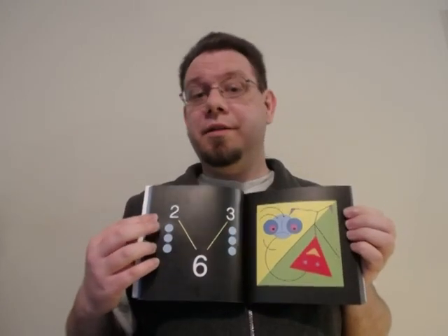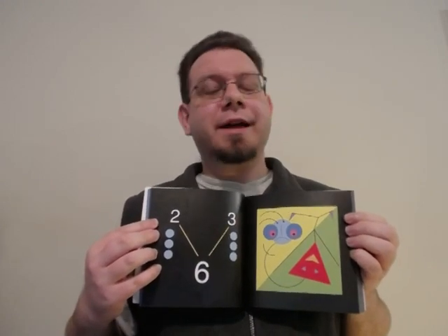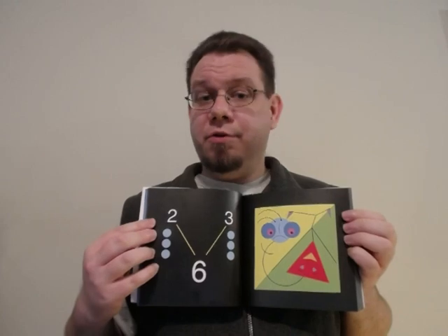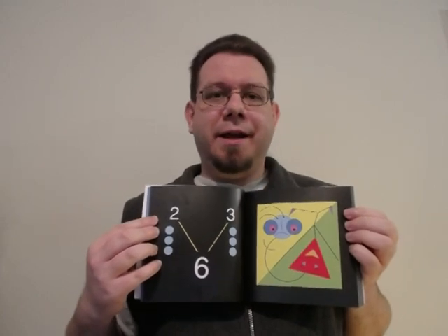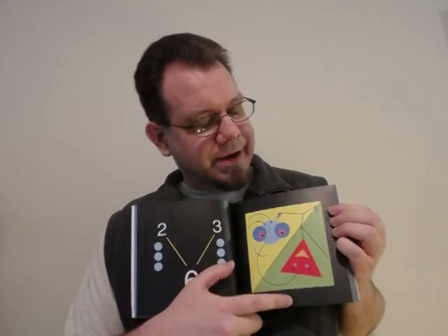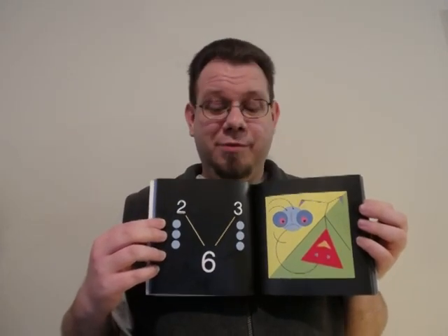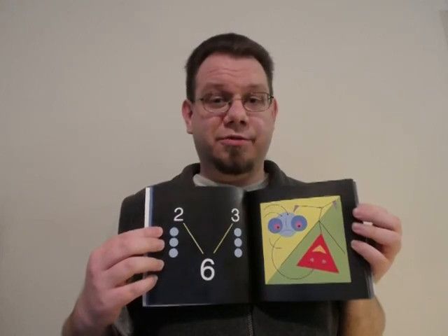But things get interesting when we jump to the number 6. On the left, we see the factor tree for 6. 6 is 2 times 3, and it's illustrated in dots as two groupings of 3, the same way we kind of get used to multiplying things when we're young. But on the right now, we see a picture that illustrates the 2 monster and the 3 monster combined in some way.